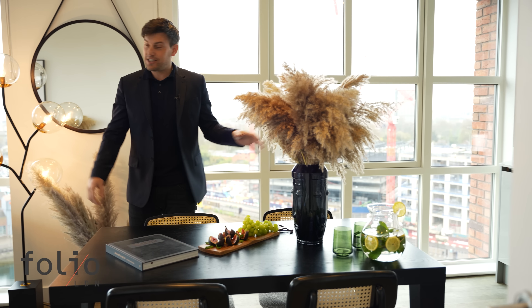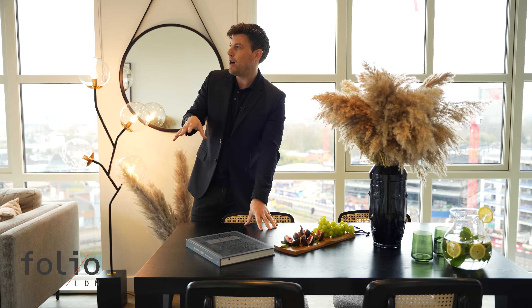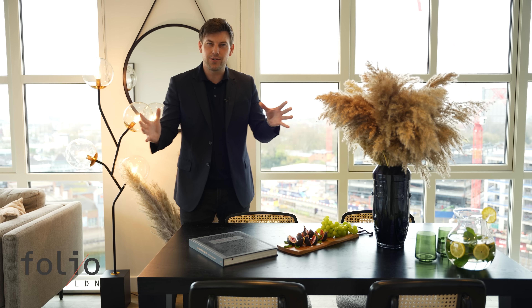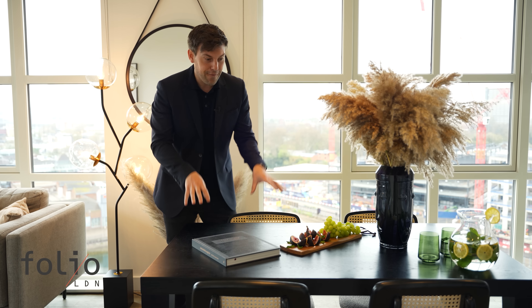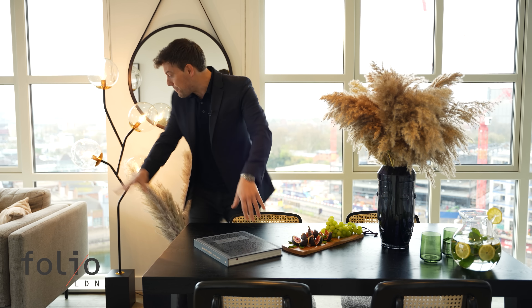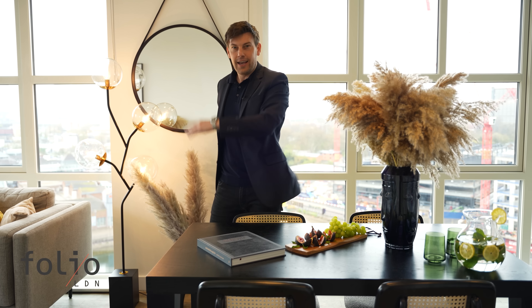Connecting the kitchen to the living room area is the dining table. What I love about this apartment is that quite often when you come to these sorts of spaces they feel quite small and cramped and confined, but not here. This is a four-seat table and chairs with plenty of room around it. It's fantastic.